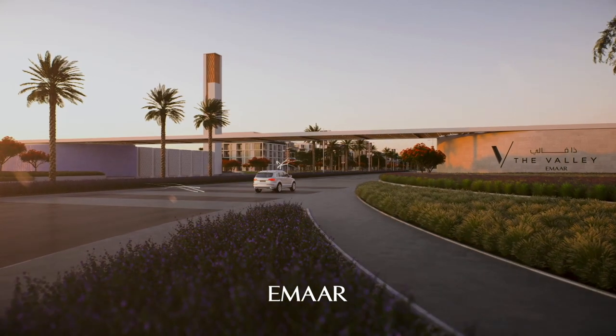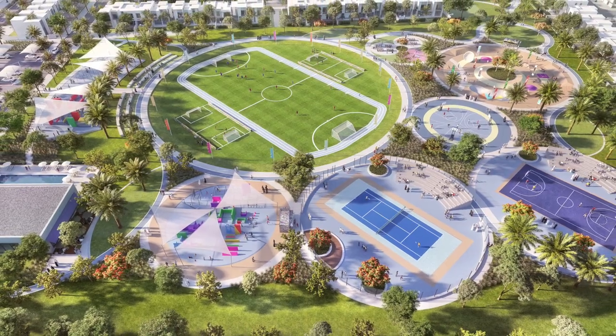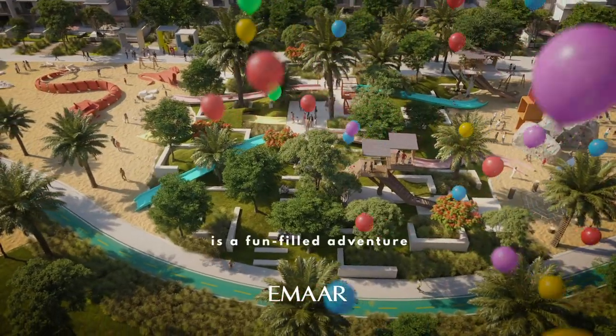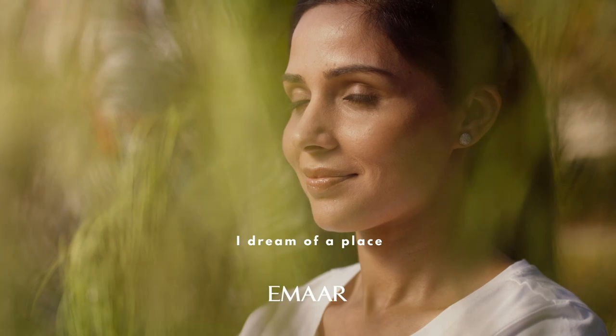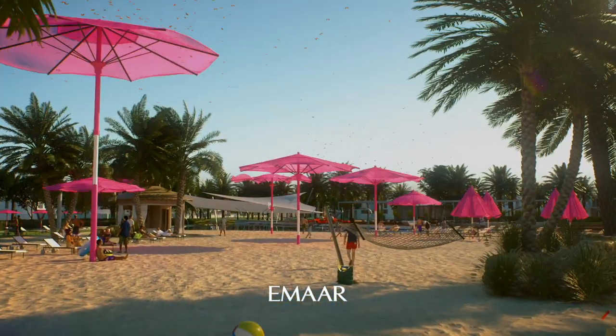So what are the benefits that Emaar added to this community? In The Valley you will find an impressive sports village with huge playgrounds, fantastic amenities for kids that you will not find anywhere else in Dubai. For parents there will be a pavilion, an ideal place for yoga, a huge retail area with a farmers market, and even a golden beach.